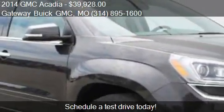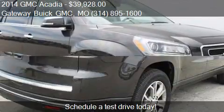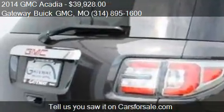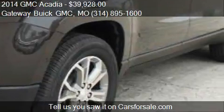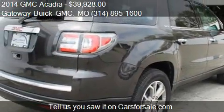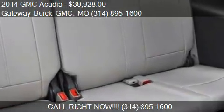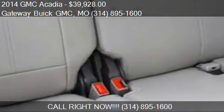For mileage information on this 2014 GMC Acadia, call us at 314-895-1600. Find us at 820 McDonnell Boulevard in St. Louis, Missouri, on our website, or check us out on carsforsale.com.